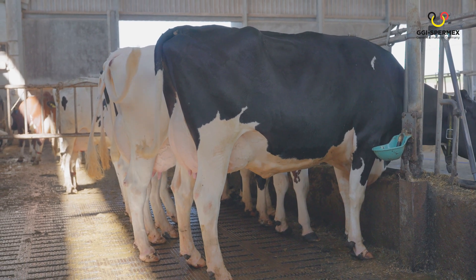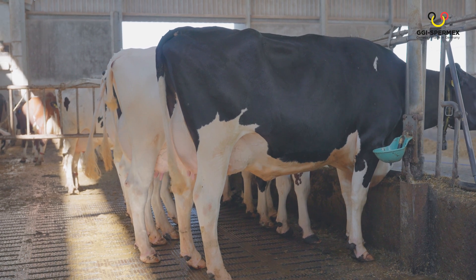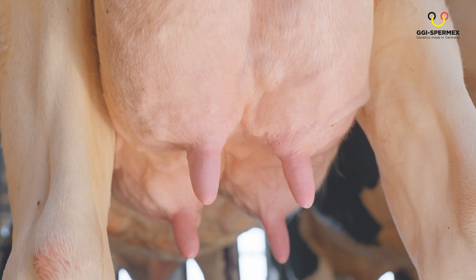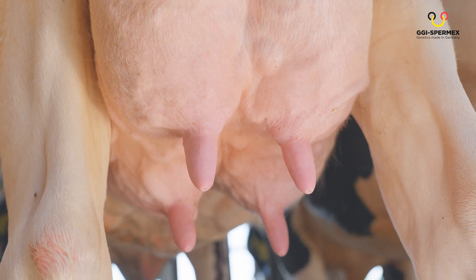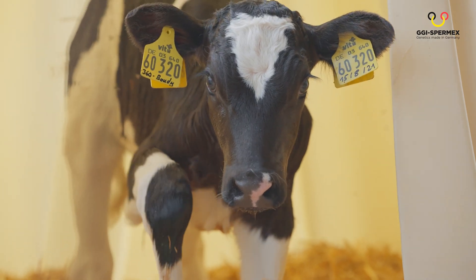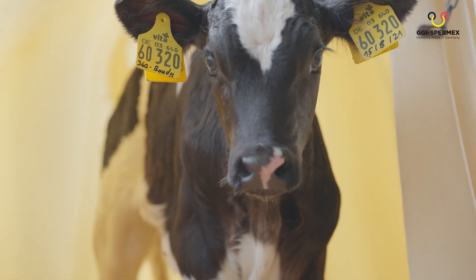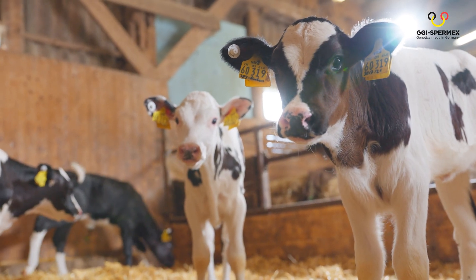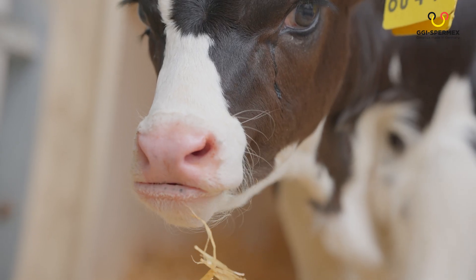Because it's sustainable — it increases your breeding progress, improves the herd health, and minimizes labor and use of medication. This way your daily expenses are reduced noticeably. Because it's profitable — due to an optimized selection, you're cutting down on cost significantly by only raising the very best heifers.